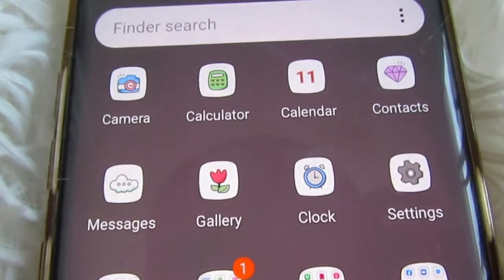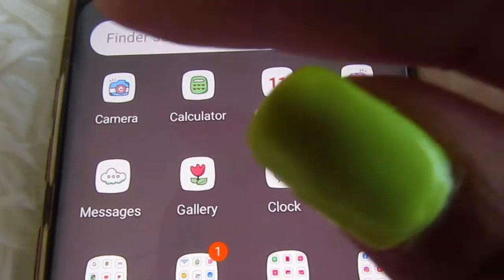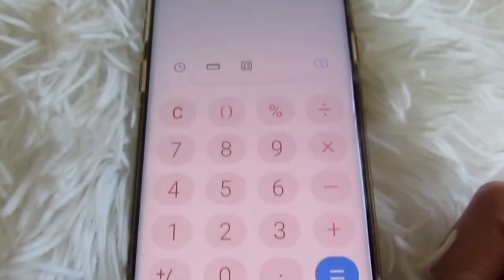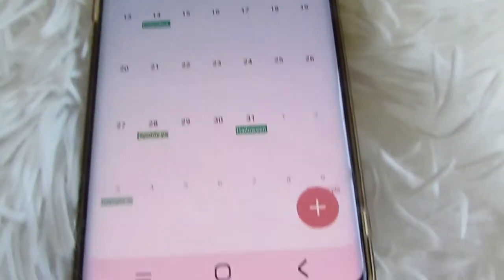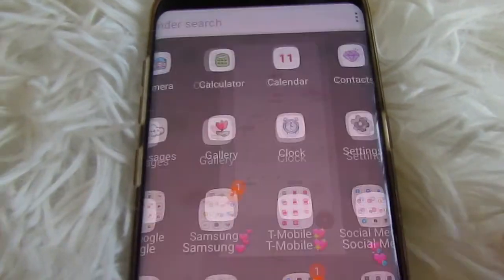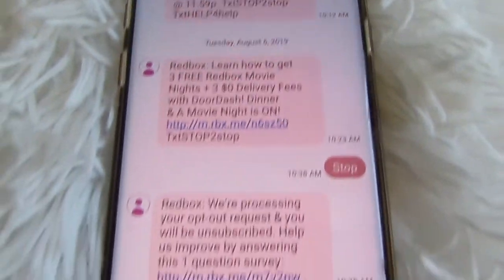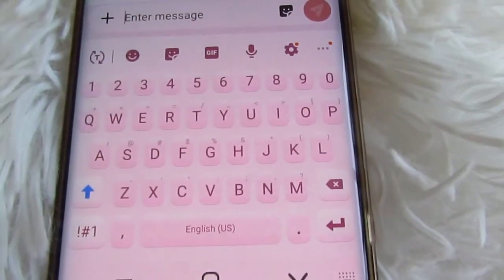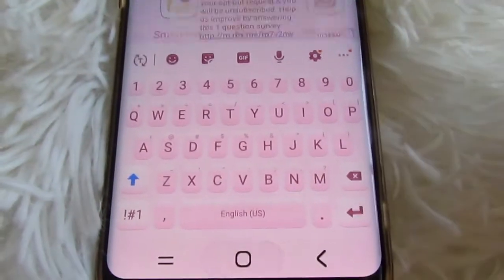Look at how nice it looks. The folders turn just basic white, but look at the camera, calculator, and calendar. The calculator is like a pink blush color, and the calendar is just white with a little bit of pink accents. The messaging is pretty much pink as well with white.